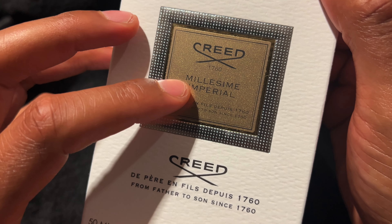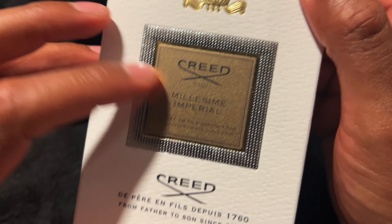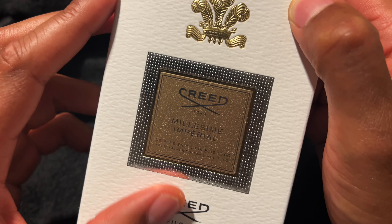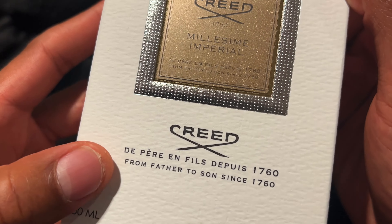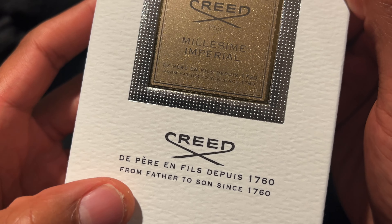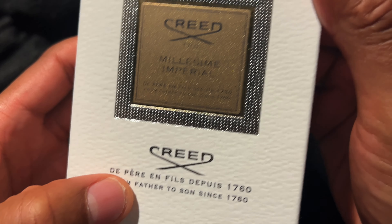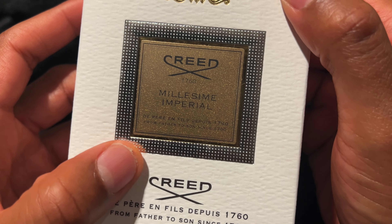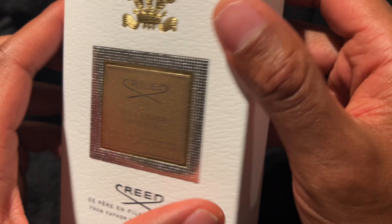From my understanding, this was first introduced in 1994, so this particular fragrance is still holding its ground to this day. It says on the front, 'From father to son since 1760.' So this is a family business — they've just been passing it down from generation to generation.